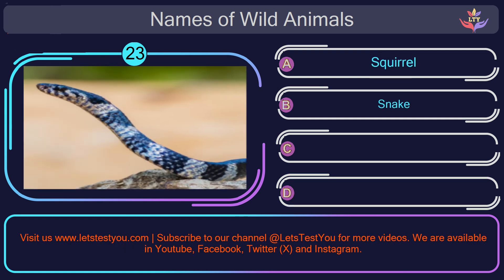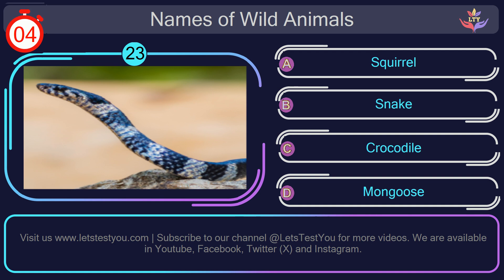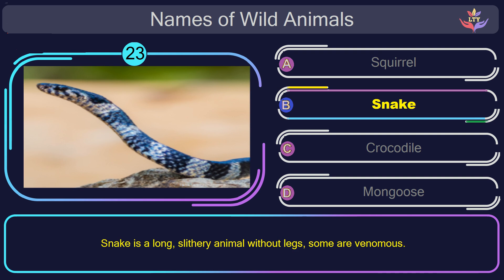Question number 23: could you recognize the name of the animal in this picture? The correct answer is option B. Snake. Snake is a long, slithery animal without legs; some are venomous.